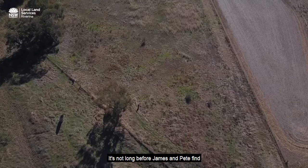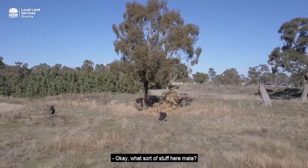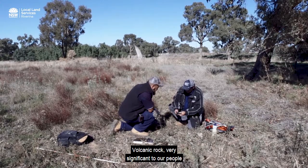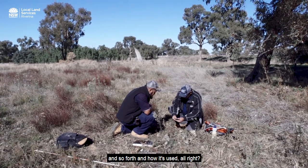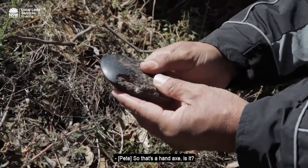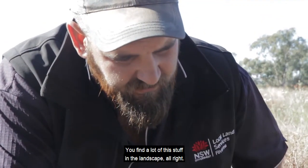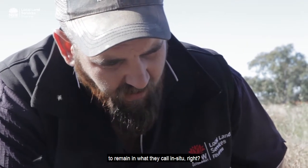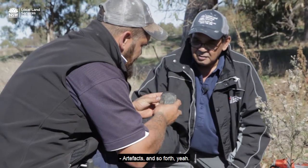It's not long before James and Pete find more significant Aboriginal artefacts. That's one of the pieces here, mate — volcanic rock, very significant to our people. You can tell where it's been worked and how it's been used. So that's a hand axe. You find a lot of this stuff in the landscape. The situation is that it's supposed to remain in what they call situ. It's a lovely example of artefacts.